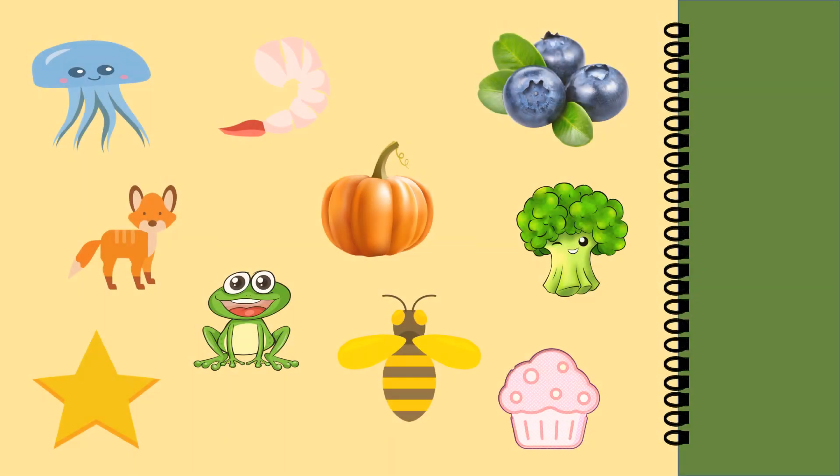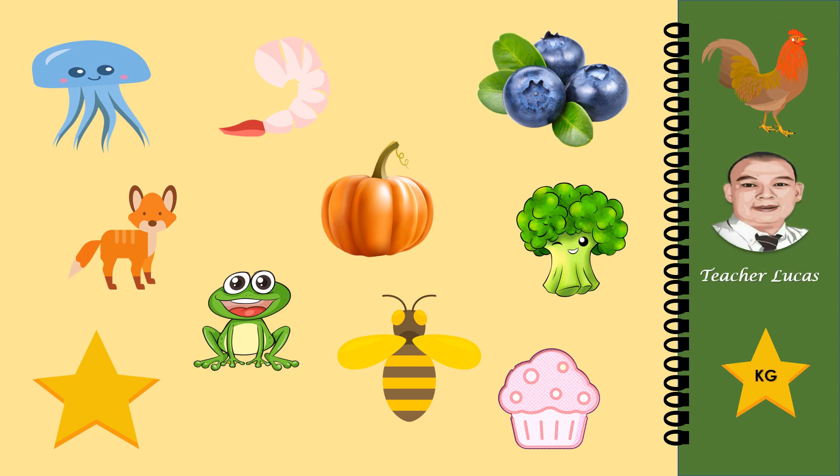Review Colors. What do you see in the picture? Jellyfish. Shrimp. Pumpkin. Blueberry. Broccoli. Fox. Frog. Star. Bee. And Cupcake.